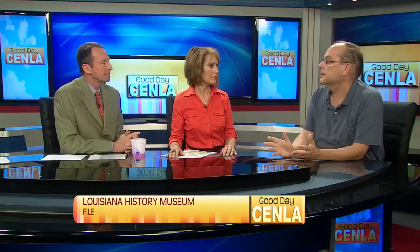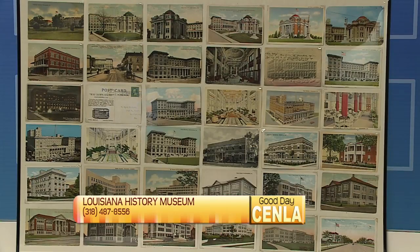Postcard collecting is called Deltology — I had to look that up. Deltology. Postcard collecting became very popular, picture postcard collection, with the Columbian Exposition of 1893 in Chicago.